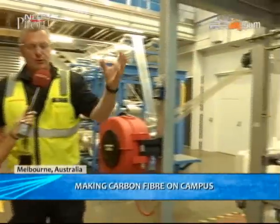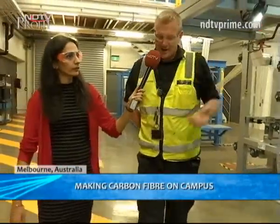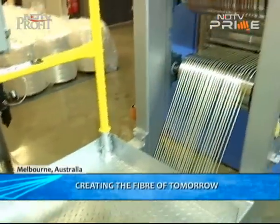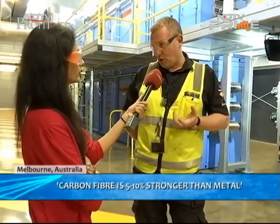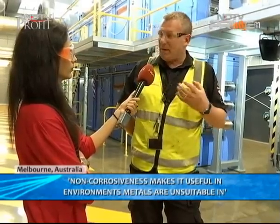We draw the fiber from the creel where the bobbins are held, and we introduce it into its first thermal process. In this process, we're going to drive a whole series of chemical reactions. Those reactions are going to stabilize the fiber. Carbon fiber is a material which is incredibly lightweight and incredibly strong — between five and ten percent stronger than metal of equivalent materials for uses in automotive or aerospace. It's lighter, it's non-corrosive — it's carbon — so we have the ability to put it into environments which typically metals would struggle in.